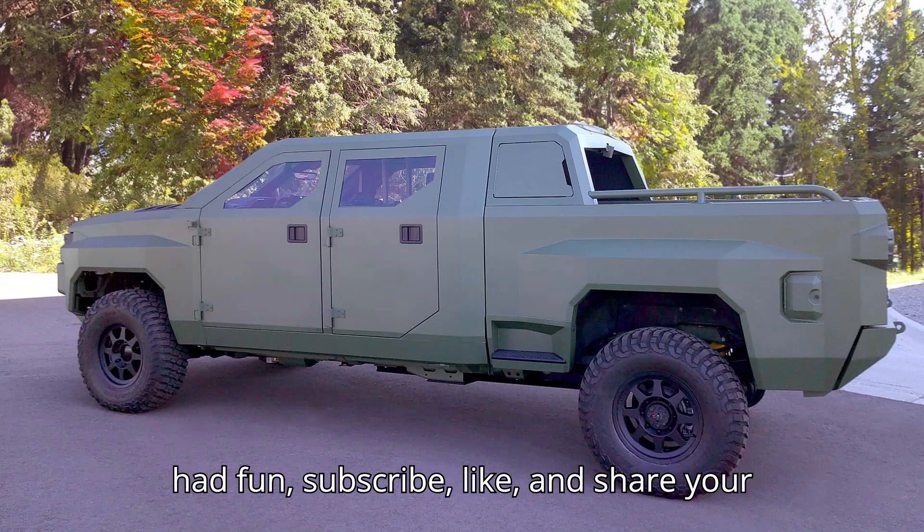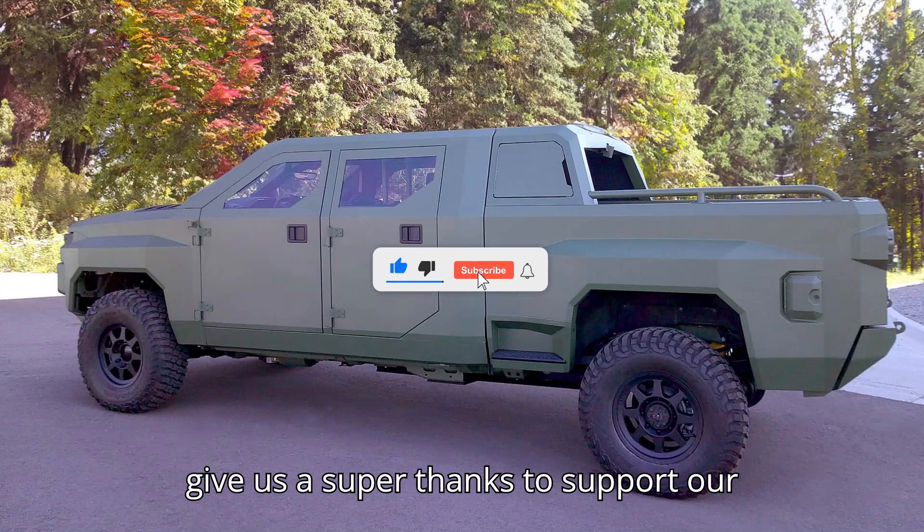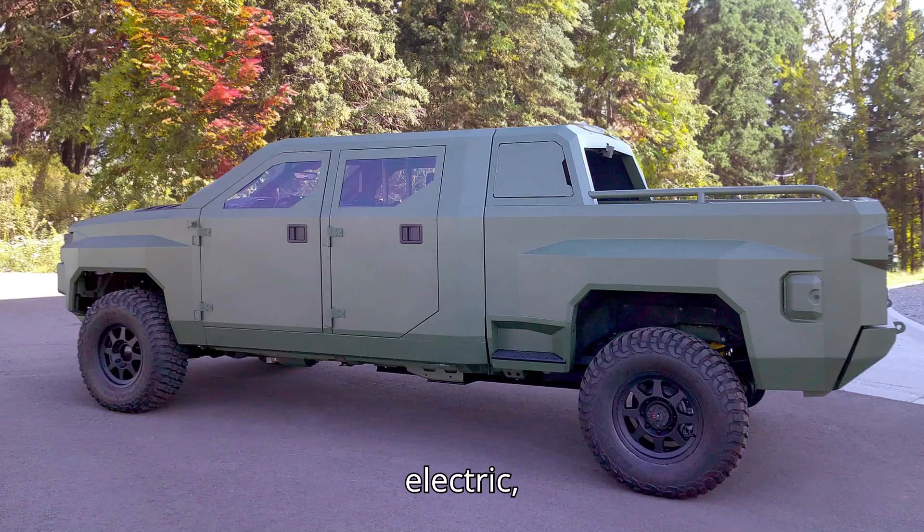If you had fun, subscribe, like, and share your thoughts in the comments. Don't forget to give us a super thanks to support our channel. Thanks for watching, and stay charged. Until next time, keep it electric!